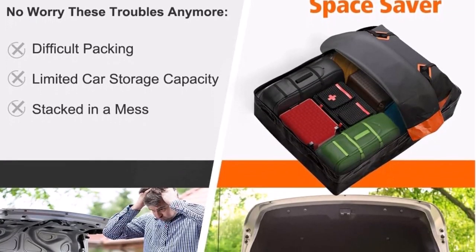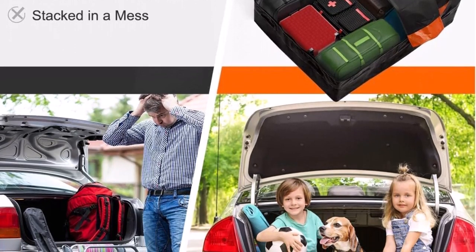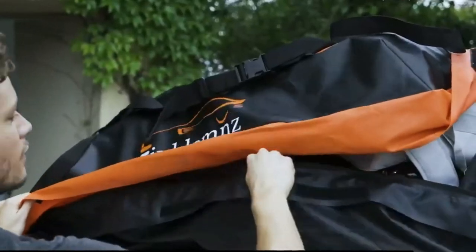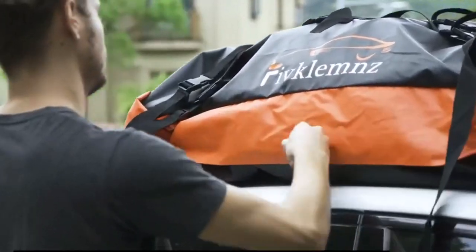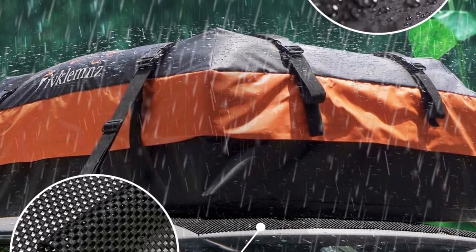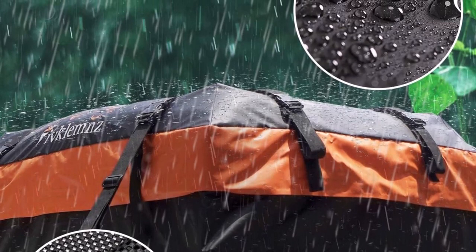The Fivclems Rooftop Cargo Carrier is designed to address the common problem of limited storage space in vehicles. With a spacious 15 cubic feet capacity, it provides ample room for holding four to six suitcases, travel luggage cases, tents, sleeping bags, and more. This large storage space allows you to free up valuable interior vehicle space, making your journey more comfortable and enjoyable for all passengers.